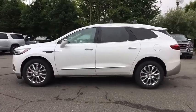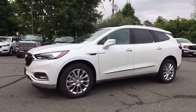Security system, trip computer, heated steering wheel, power windows, heated front seats, compass.